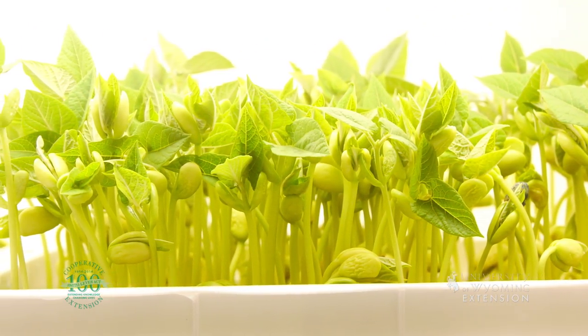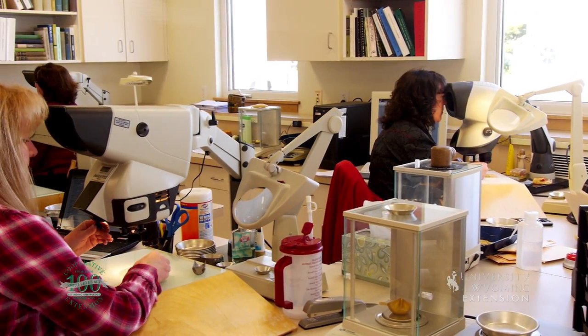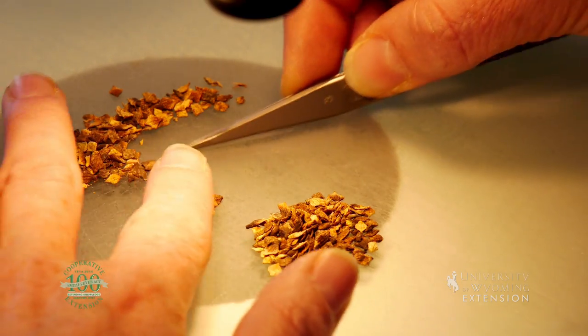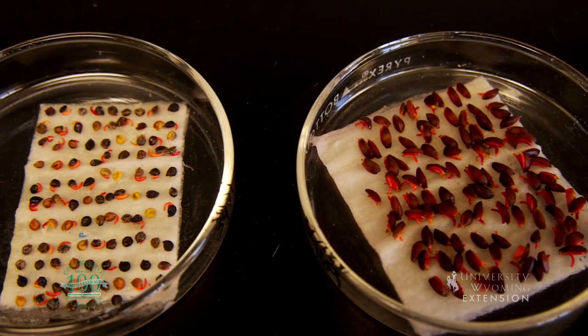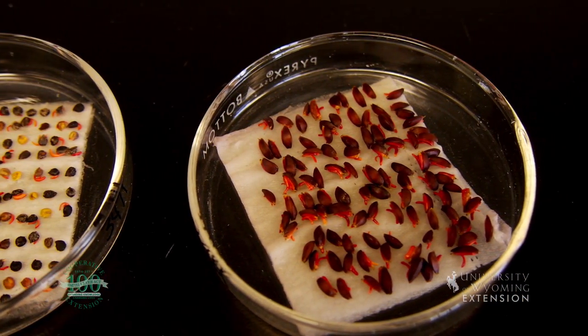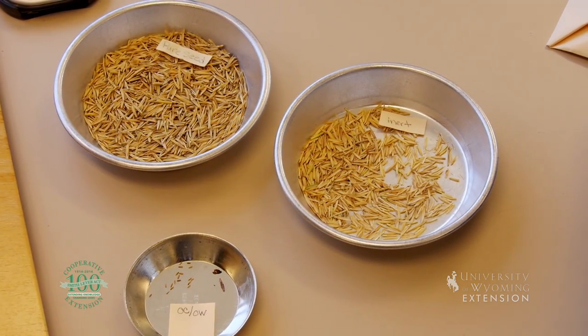The Wyoming Seed Analysis Lab — Seed Lab for short — is instrumental in this process. The Seed Lab is housed at the Research and Extension Center in Powell. The lab tests everything from seed germination and purity to finding and reporting the presence of restricted and prohibited noxious weed seeds.